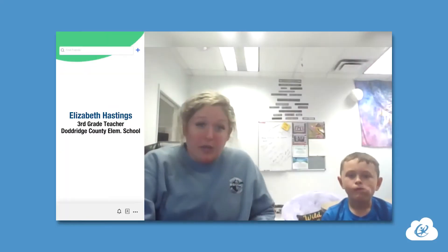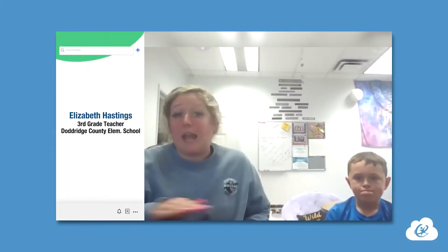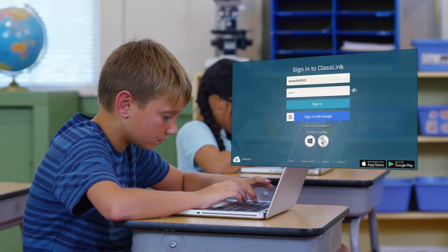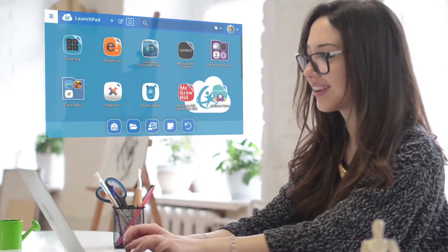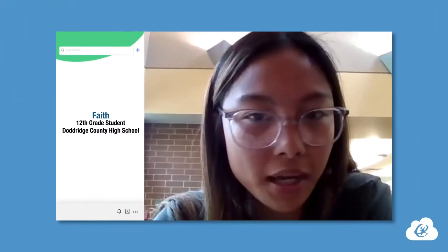Say Caleb's computer died — he could easily access everything we do throughout the day on any computer, which makes it more accessible for me to get my homework done, schoolwork, no matter where I am.